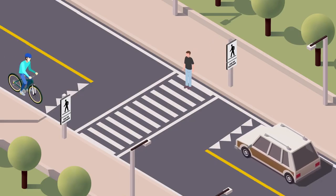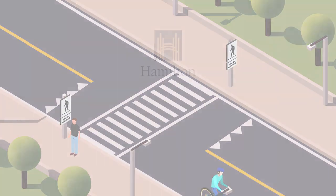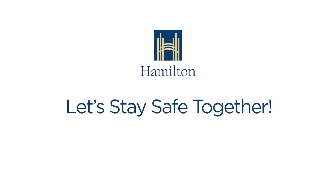It's the responsibility of drivers, cyclists, and pedestrians to understand and follow the rules at pedestrian crossovers. Let's stay safe together.